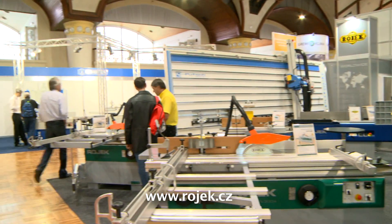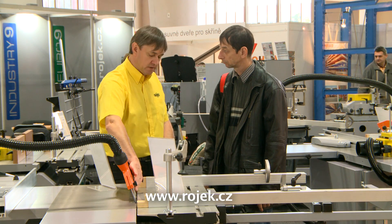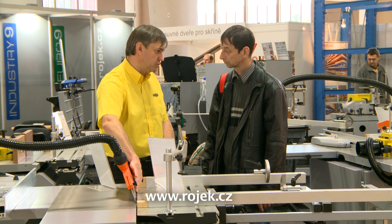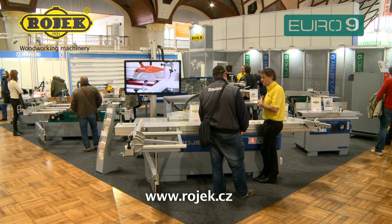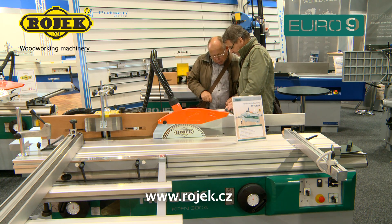The company Rojek presented its excellent woodworking machines in their two production series at the trade fair Prago Ligna. We are going to focus on machines from the Euro 9 series.